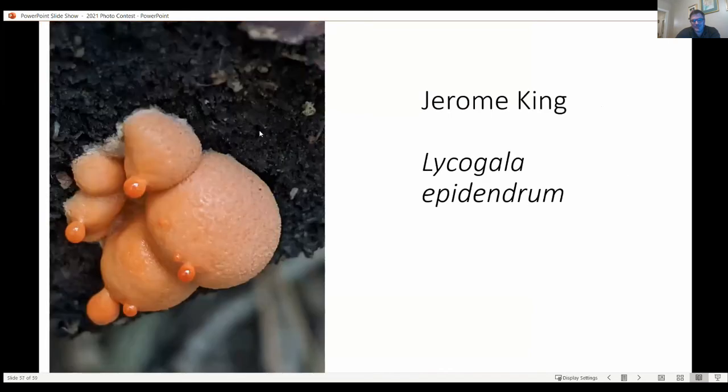This is a really neat photo submitted by Jerome King. Lycogala epidendrum is another very common slime mold, and its common name is wolf's milk slime mold. I don't think there's ever been a photo of wolf's milk slime mold that so completely captured the essence of its common name.